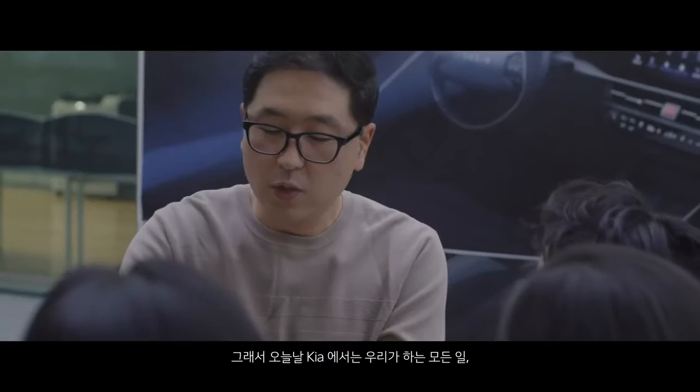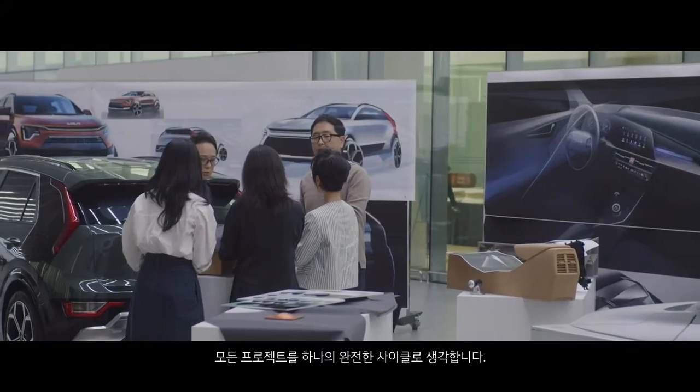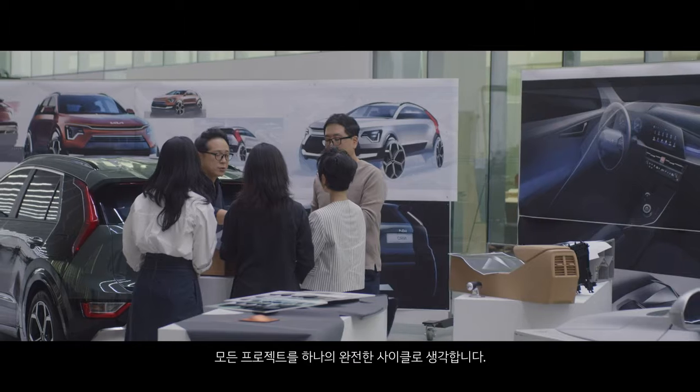So today at Kia, every single thing that we do, every single project that we do, we think about it as a complete cycle.